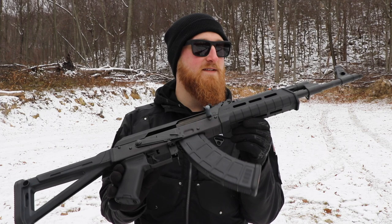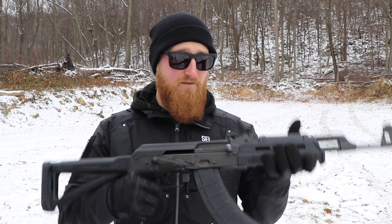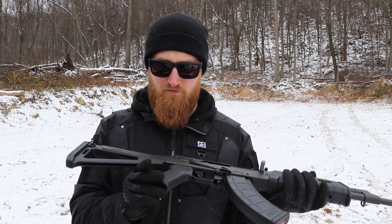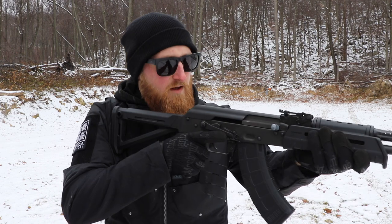Alright, first mag impressions on the Sentry Arms RAS 47. Just for reference, I was shooting some Wolf 123 grain steel case. I'll start with the ergonomics and how this thing feels in my hands — comparing it to an AR-15, this is a lot more aggressive. The grip and handguard are really nice; I put Magpul stuff on pretty much all of my guns. The stock is not adjustable unless you're going to switch out the butt pad, so it's just one length of pull, which I'm okay with.